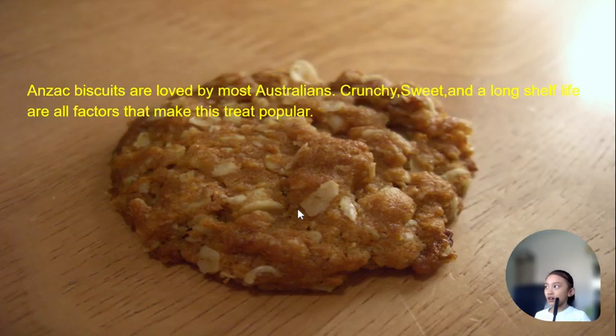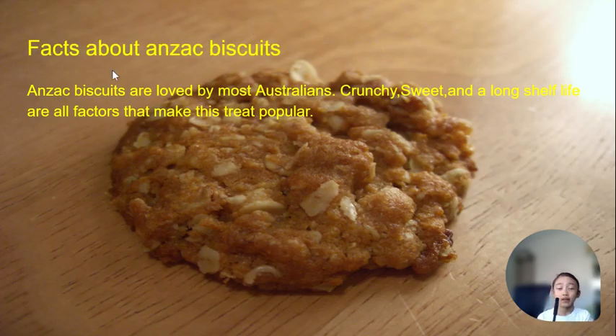Anzac biscuits are loved by most Australians. Crunchy, sweet, and with a long shelf life — all factors that make this treat popular. I've had an Anzac biscuit before and I loved it, because Anzac biscuits are loved by most Australians and I am Australian.